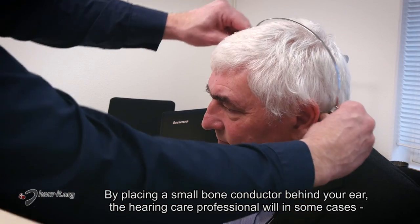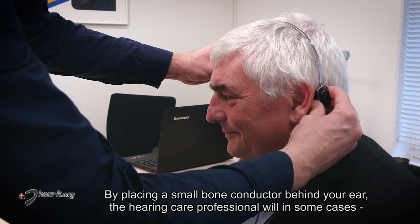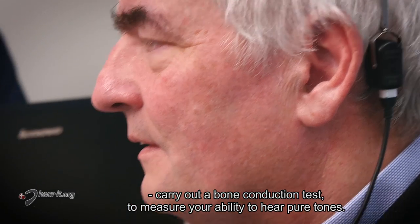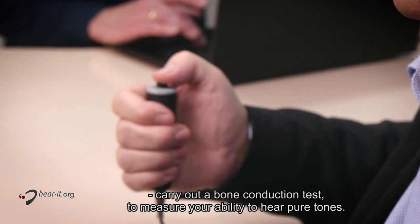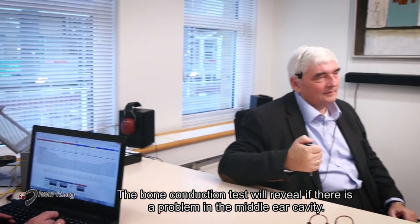By placing a small bone conductor behind your ear, the hearing care professional will, in some cases, carry out a bone conduction test to measure your ability to hear pure tones. The bone conduction test will reveal if there is a problem in the middle ear cavity.